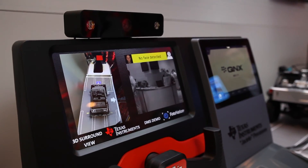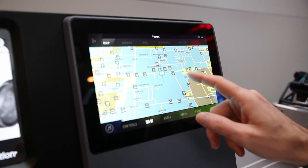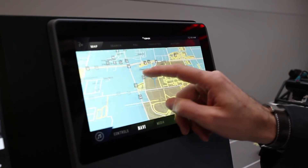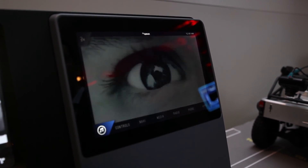For example, here we have on the Jacinto 6 EP, QNX Car 2.2 running, so you can enjoy all the navigation, multimedia — all running on a single processor.